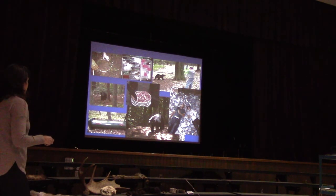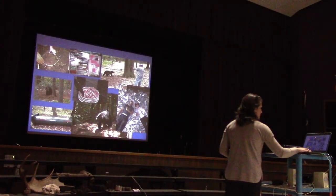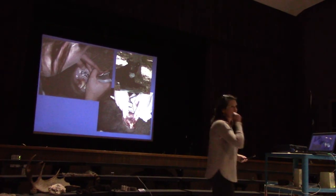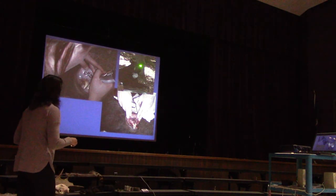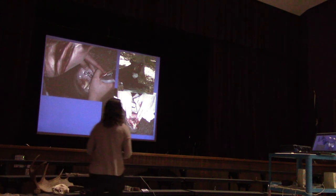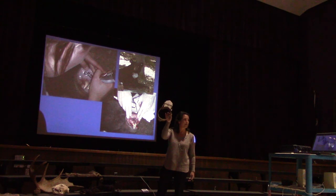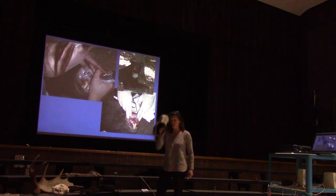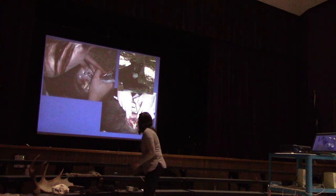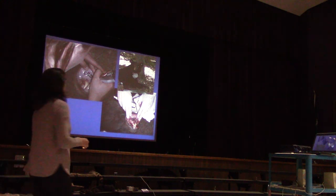Here's the tranquilizer dart in a small black bear. Then we tattoo their lips. We put ear tags in and a radio collar on them — if anyone wants to feel the heft of what it would be like to wear a radio collar around your neck, this is what it looks like for a black bear. Smell it too when you come up — it smells a little bit like black bear.